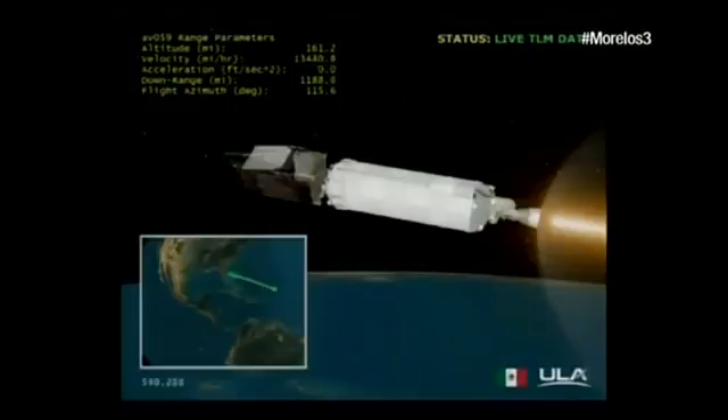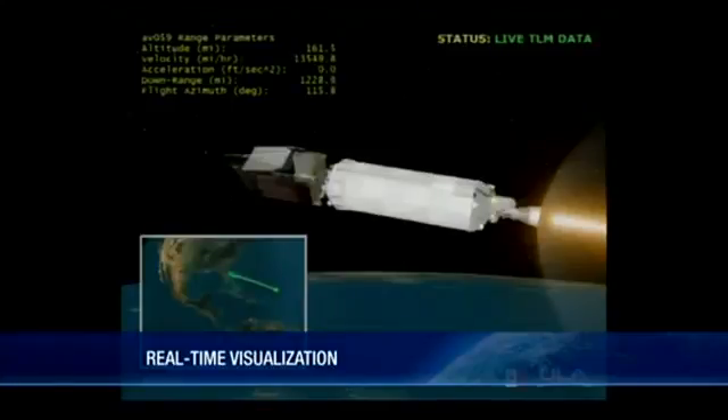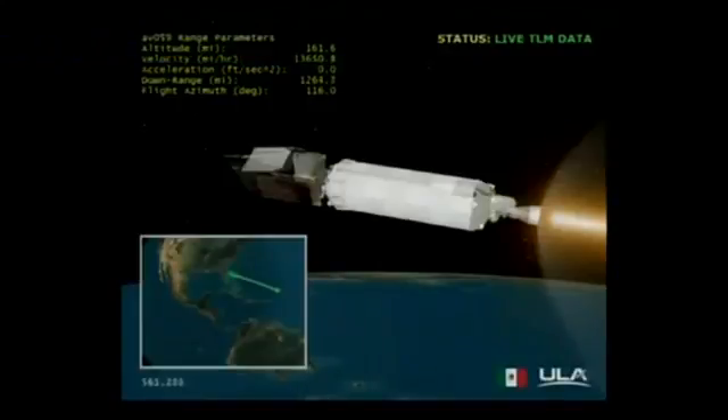Current altitude 61 miles, downrange distance 1,313 miles, current velocity 14,430 miles per hour. Centaur PU continues to run slightly oxidizer-rich. Chamber pressures, box pump discharge, and fuel venturi all look good for the set mixture ratio.